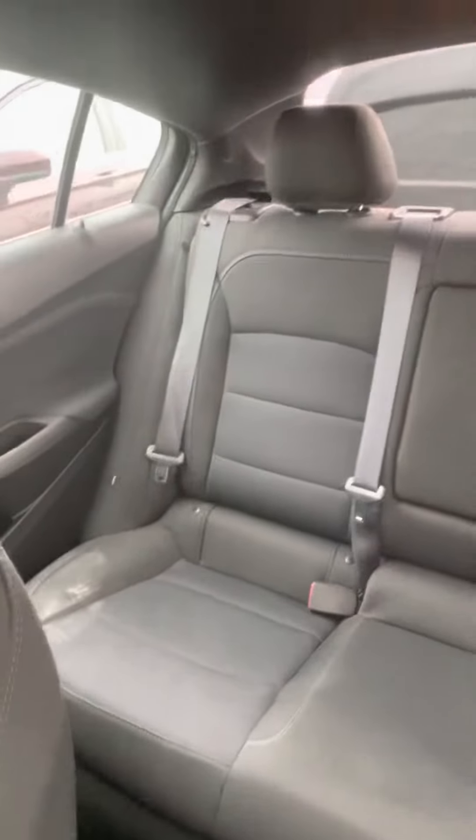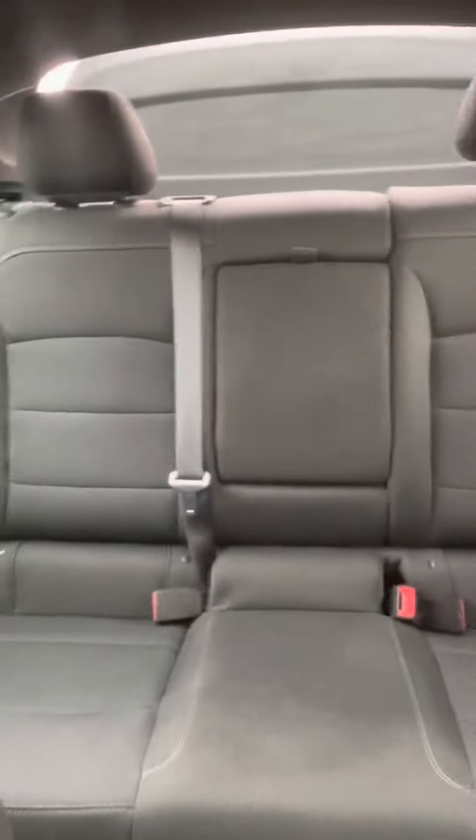And you've got a substantial back seat. Plenty of room for passengers, things like that.